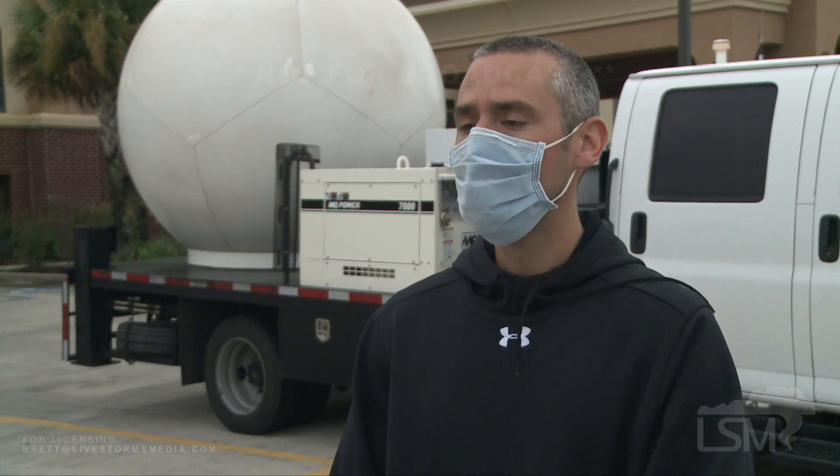Yesterday the team spent the entire day and deployed 44 portable weather stations — we call them stick nets. They're basically engineering tripods that we've outfitted with weather instrumentation. Those are deployed basically from Lake Charles all the way to about west of Baton Rouge, so we have the whole area covered with these platforms.